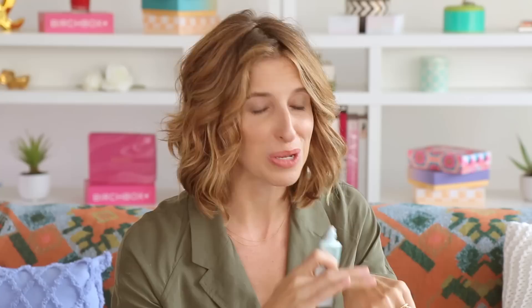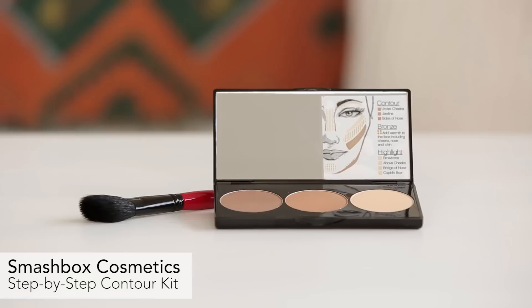We're really excited because Smashbox has this cool contour palette. Contouring can be confusing — where do you put these things? But when you have an event, a wedding, or you want your makeup to look a little more done, contouring is a great way to do that. This palette tells you all the ways to do it and comes with a contour brush, so mystery solved — you can just do it yourself. Thank you, Smashbox!